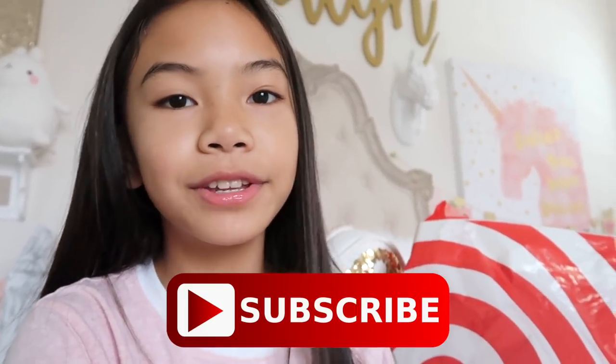We just got out of Target and we're heading home. I'm back home with all the Target bags full of school supplies. Don't forget to like and subscribe and turn on post notifications so you won't miss any videos, including my back-to-school haul which will be uploaded soon. I'll see you guys in my next video — bye!